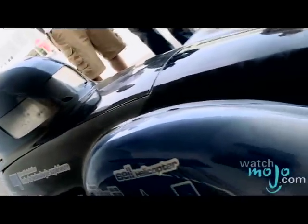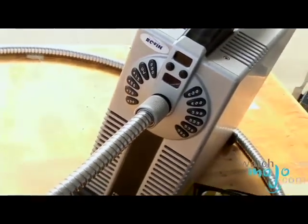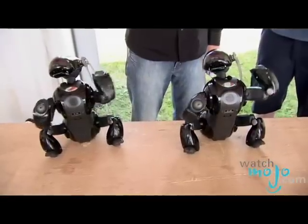Welcome to WatchMojo.com. I'm Dave McPhail. Today I'm going to be presenting to you the International Eureka Technology and Science Festival. Dive into the fascinating world of science, technology, and innovation.